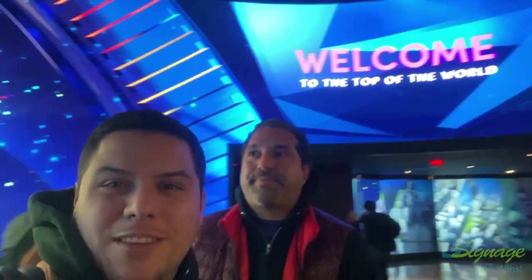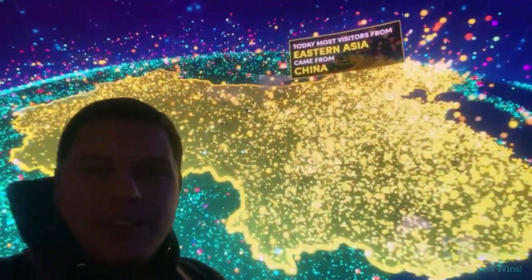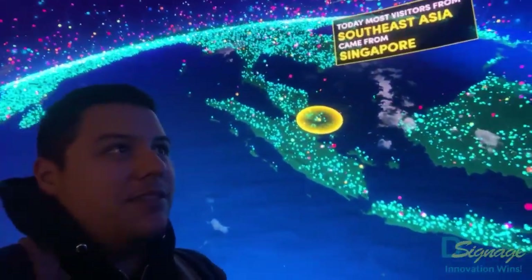Stefano and Abel here from DSigners — we just walked into the One World Observatory. Check out this LED they've got here behind us, showcasing where everyone comes from to visit. Pretty cool, very nice LED.